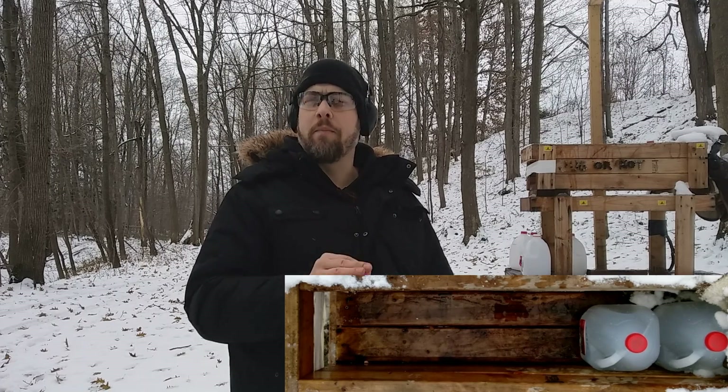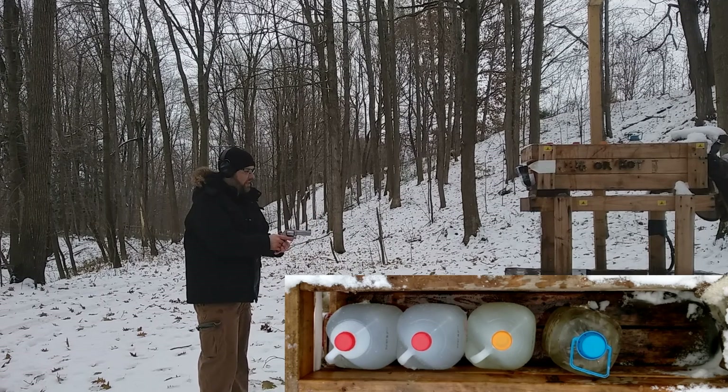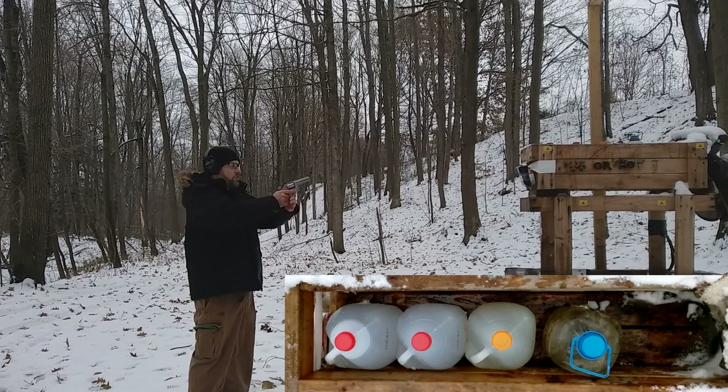Alright, 38 special — I apologize for the lack of water jugs, running a bit low — but we'll see if this stops in the back of the third jug. We still have three jugs, so if it goes beyond that we'll know there's a difference.